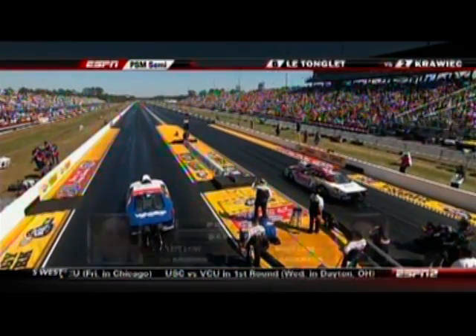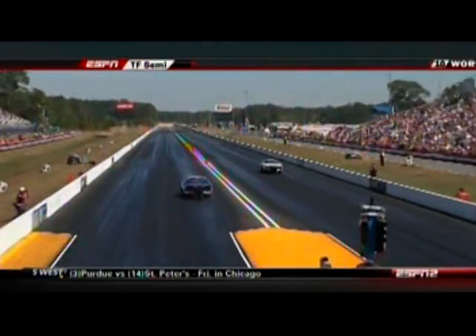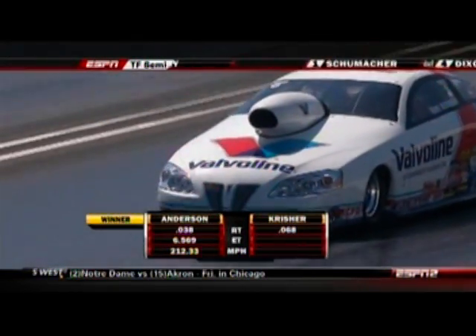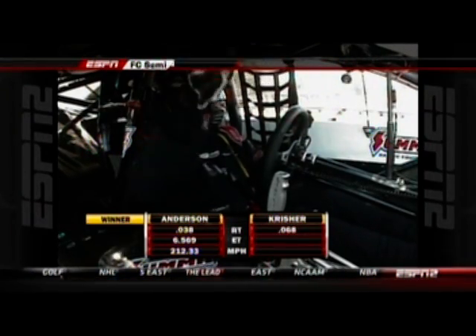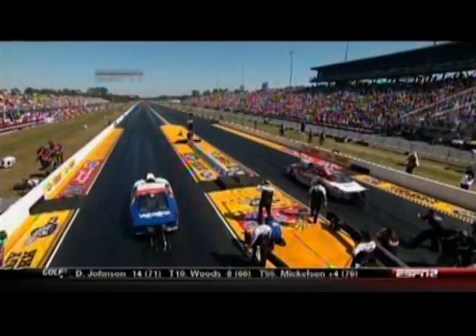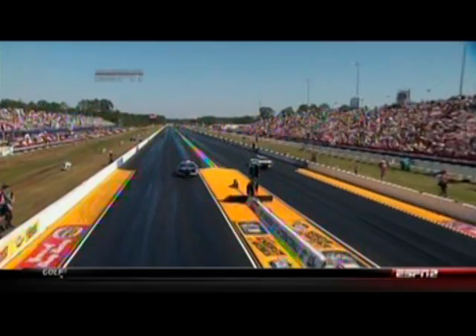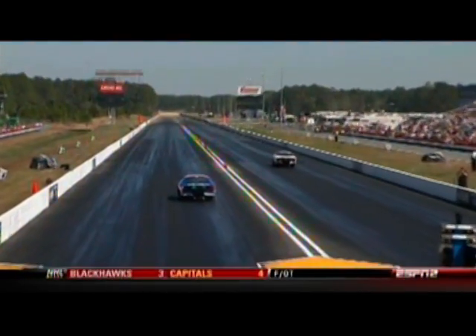Krischer there on the left, Anderson on the right. Whoa, where was Krischer going? We've seen a lot of the Pro Stock cars take that little right-hand move over in that left-hand lane. Anderson easily — a 6.56, 212 miles an hour. That little left-hand move is probably why everybody has a lane choice in Pro Stock. You see wheel speed get a little out of control for Ron Krischer, and it does make a right turn. Greg Anderson, no problems right down that lane and into the final round.